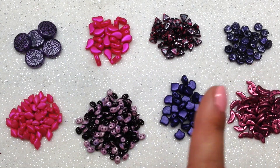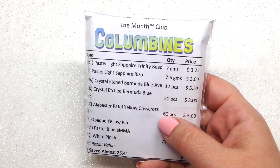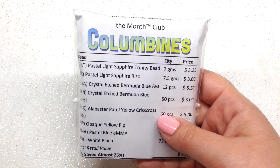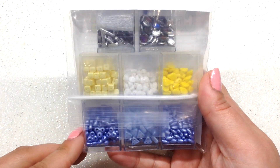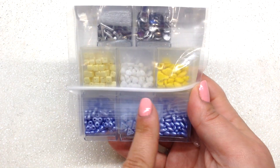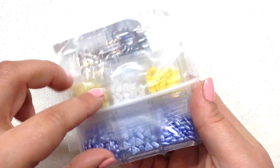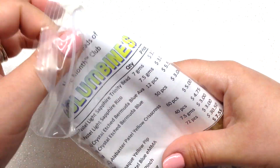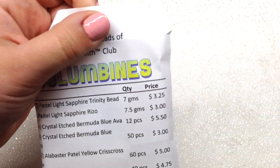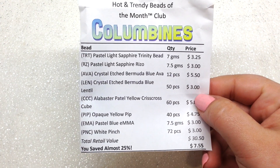Now let's look at the Hot and Trendy club, which has a totally different theme. This one is called 'Columbines.' Flipping it over — yes, totally different! We have a lot of periwinkle, some light yellow, some white, and pops of metallic and etched beads. Let's take out the list and go through everything.